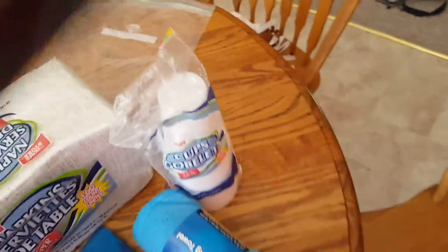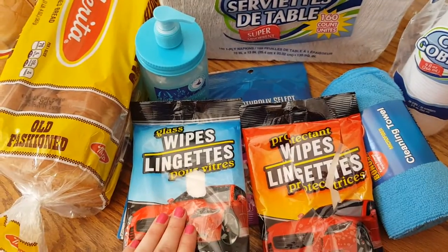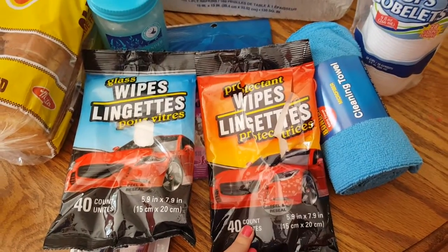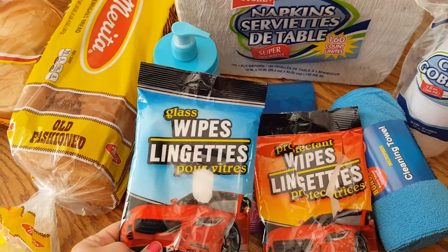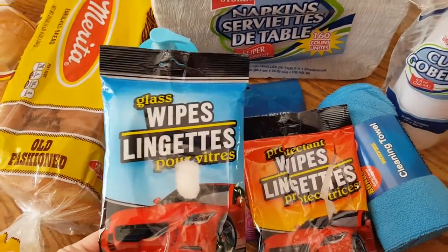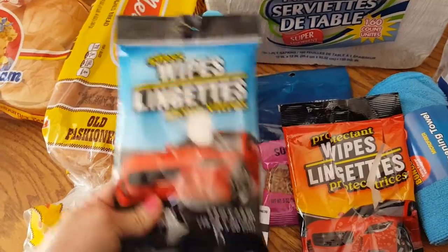And then for the review, I have these — they're glass wipes. It's a 40 count and the protectant wipes is a 40 count. The glass wipes I will not recommend. They leave like a soapy film on your windows and you have to go back and clean it over again, so I will not recommend these at all.